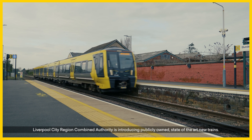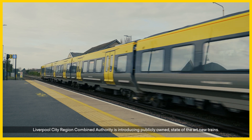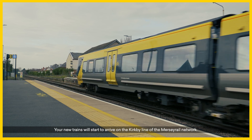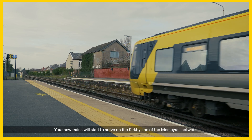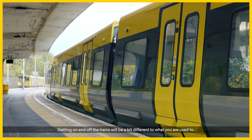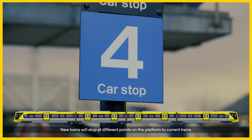Liverpool City Region Combined Authority is introducing publicly-owned, state-of-the-art new trains. Your new trains will start to arrive on the Kirby line of the Mersey Rail network. Getting on and off the trains will be a bit different to what you're used to. New trains will stop at different points on the platform to current trains, and doors will open in different locations.